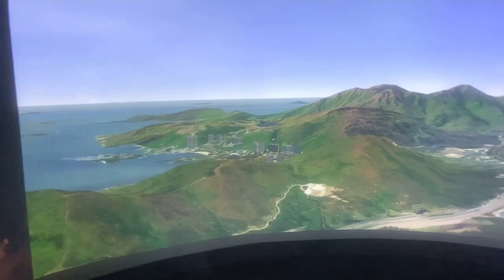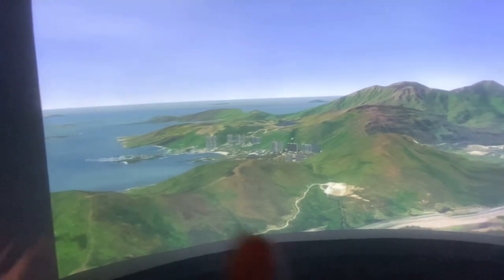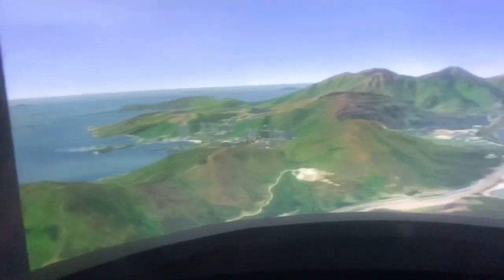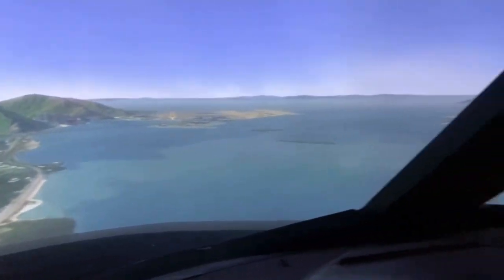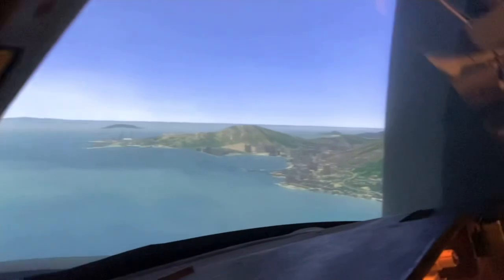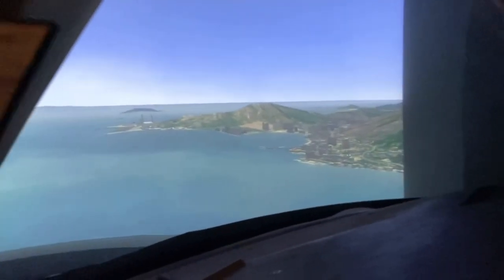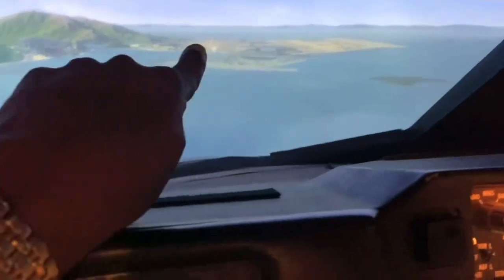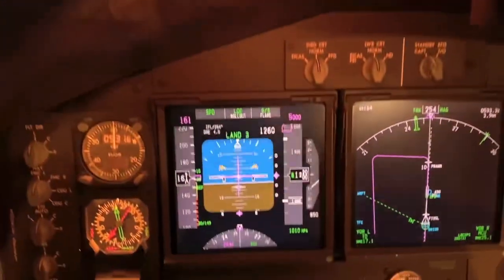Discovery Bay there, and just over there somewhere is Penny's Bay as well. Over to the right you can see the other side of Hong Kong. The runway 25 Left is over there — that one's the center — so we're going into 25 Left. We've just passed 1500 feet. We've got our Land 3, Rollout Arm, Flare Arm.